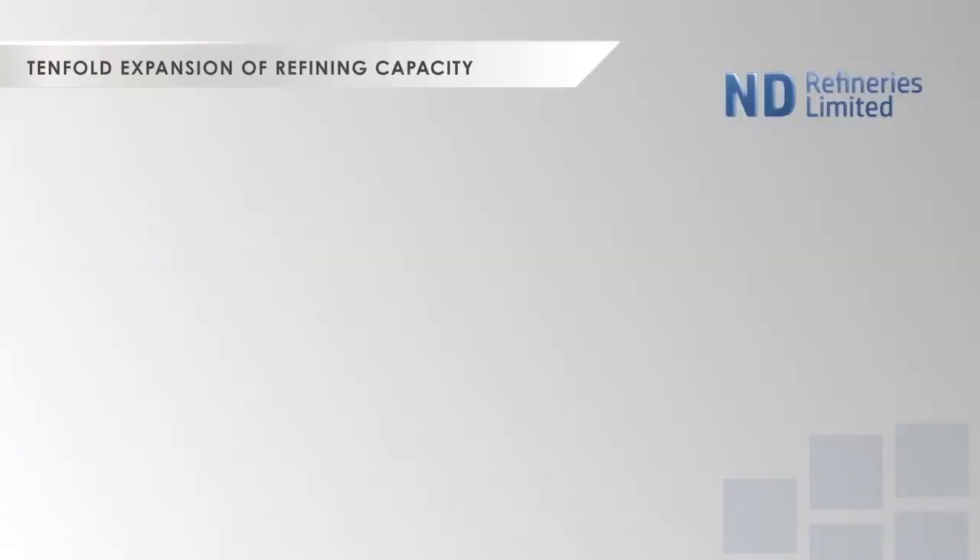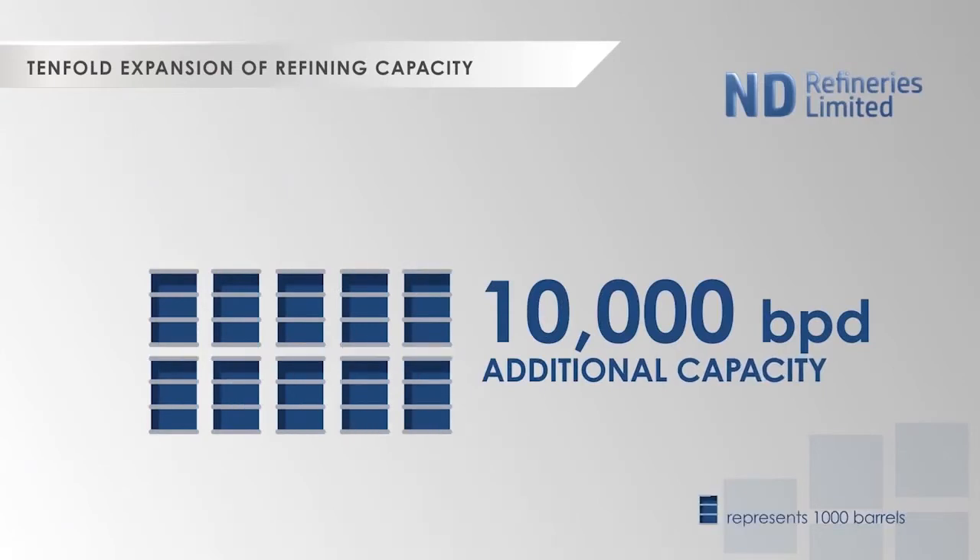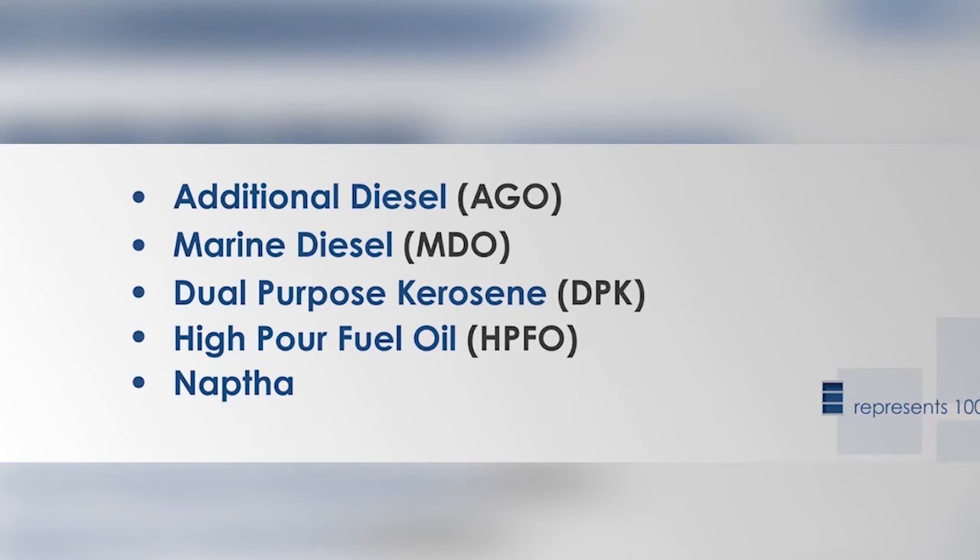After expansion, the company will be refining an additional 10,000 barrels of products such as diesel, marine diesel, dual-purpose kerosene, high-pour fuel oil, and naphtha.